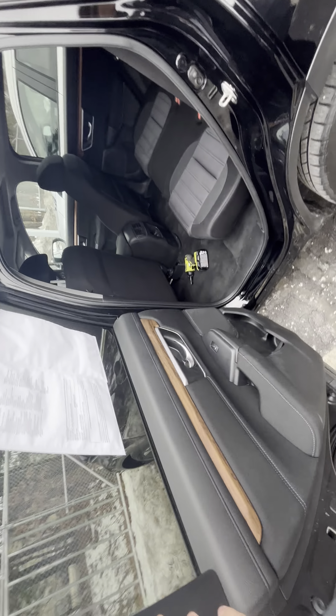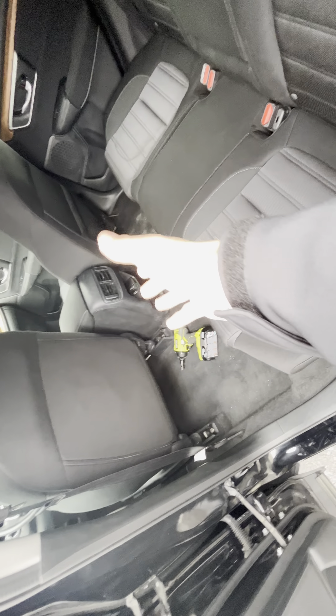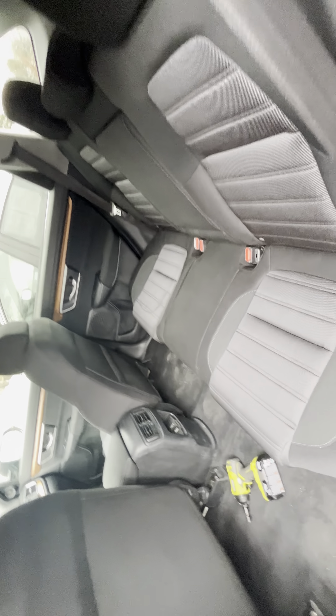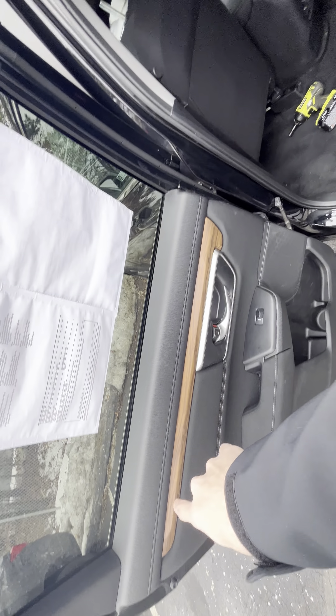Taking a quick peek inside the back to check out the space. Got AC vents, a couple charging ports for phones, cup holders, and nice big speakers with wood trimming back here.